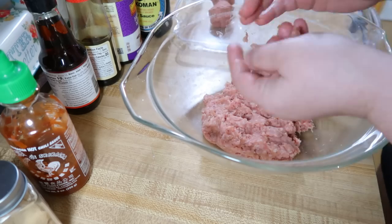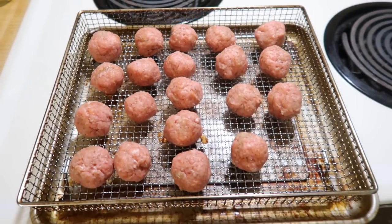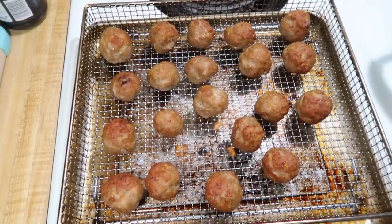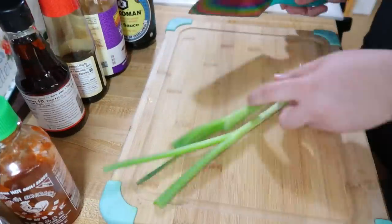I rolled them into one-inch balls, placed them on my air fryer basket, and cooked them the same way I do my other meatballs — about 375 to 400° for about 15 minutes. These were so small they cooked in about 12 minutes, but that'll depend on your air fryer. I always recommend paying close attention the first time you make something in the air fryer so you don't overcook it.